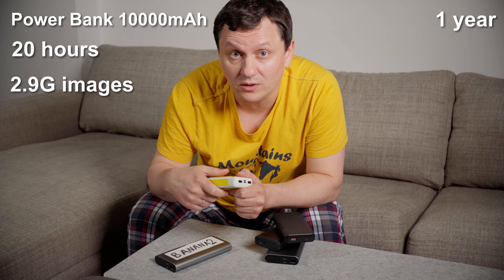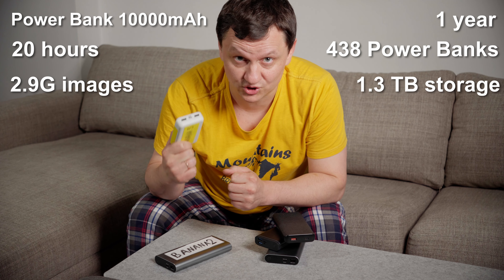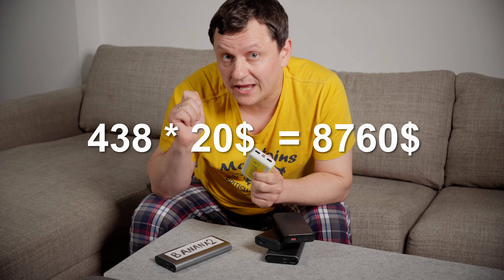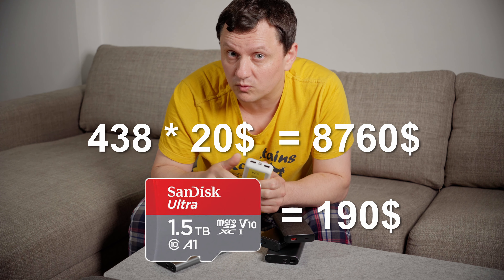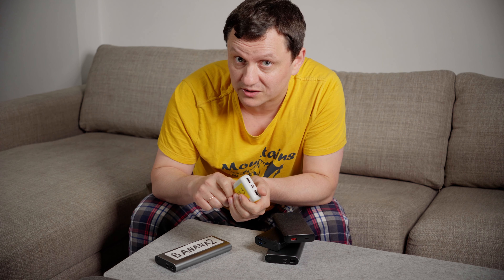So for one year I will need 438 power banks and 1.3 TB of storage. Converting this knowledge to money: 438 power banks with a 1.5 TB SD card will cost almost $9,000. And that was power efficient. Bye!